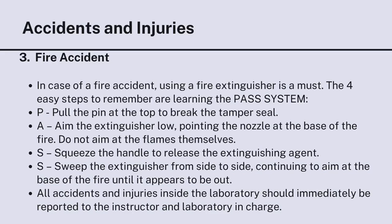For fire accidents: using a fire extinguisher is a must. Remember the PASS system — four easy steps. P: Pull the pin at the top to break the tamper seal. A: Aim the extinguisher low, pointing the nozzle at the base of the fire — do not aim at the flames themselves. S: Squeeze the handle to release the extinguishing agent. S: Sweep the extinguisher from side to side, continuing to aim at the base of the fire until it appears to be out. All accidents and injuries inside the laboratory should immediately be reported to the instructor and laboratory in charge.